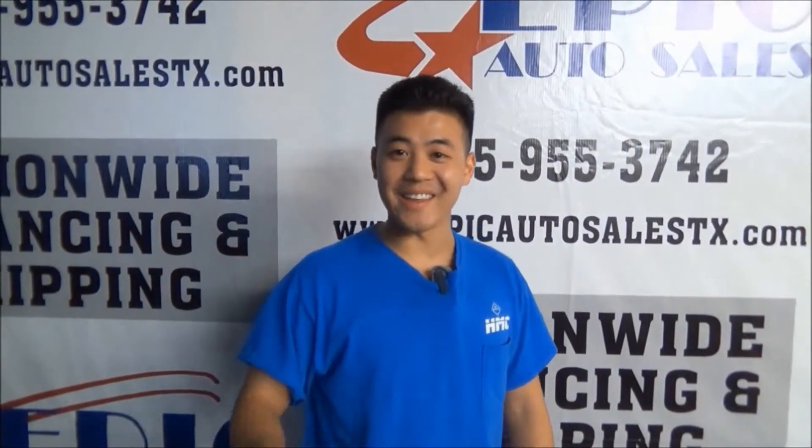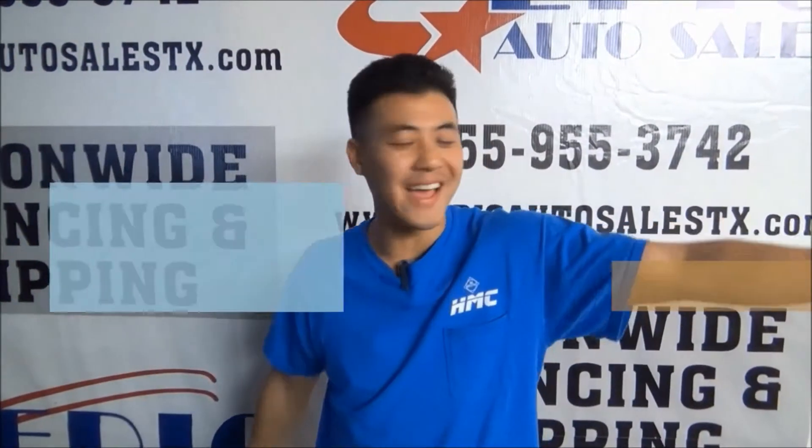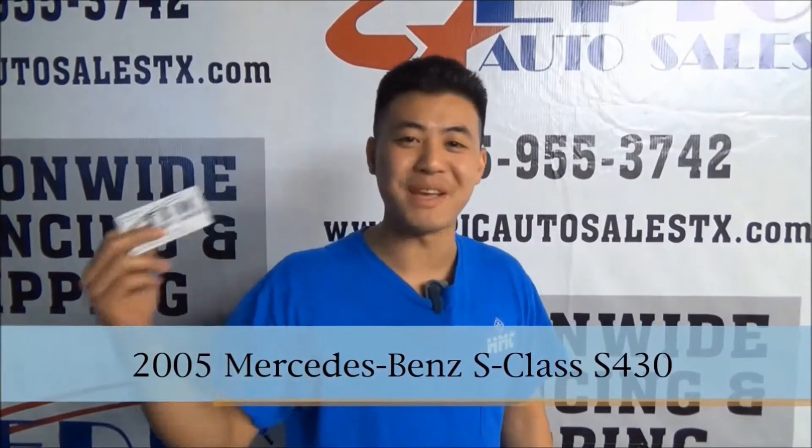I'm so glad that I came to Epic Auto. I'd gone to quite a few other places and just wasn't satisfied. I just needed a new car, and then I came down here to Epic Auto Sales and I got my Mercedes. Best decision I ever made. If there's a problem with your car, they will take care of it fast. Please come in, check them out, and buy a car like I did.